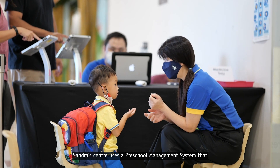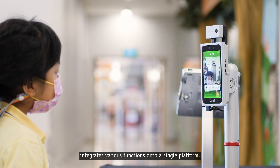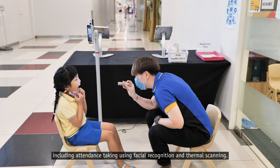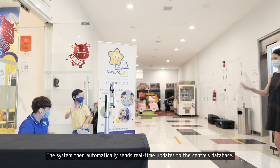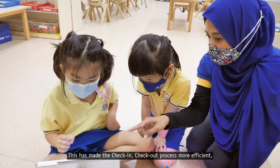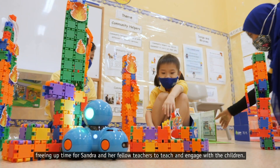Sandra's center uses a preschool management system that integrates various functions onto a single platform, including attendance taking using facial recognition and thermal scanning. The system then automatically sends real-time updates to the center's database. This has made the check-in and check-out process more efficient, freeing up time for Sandra and her fellow teachers to teach and engage with the children.